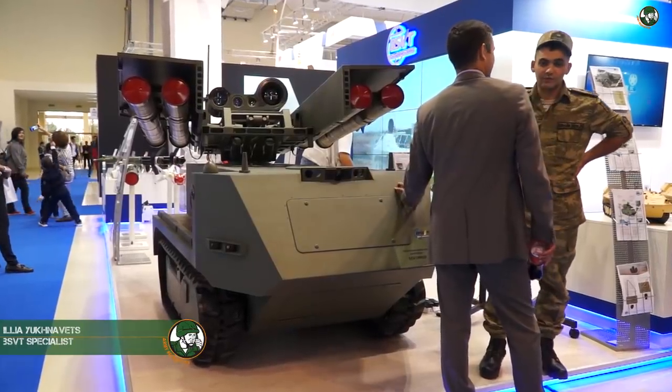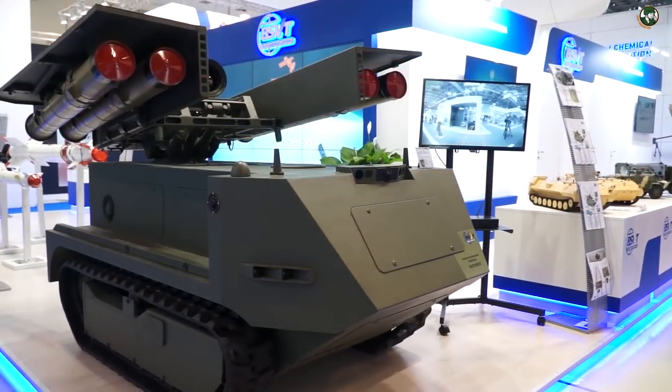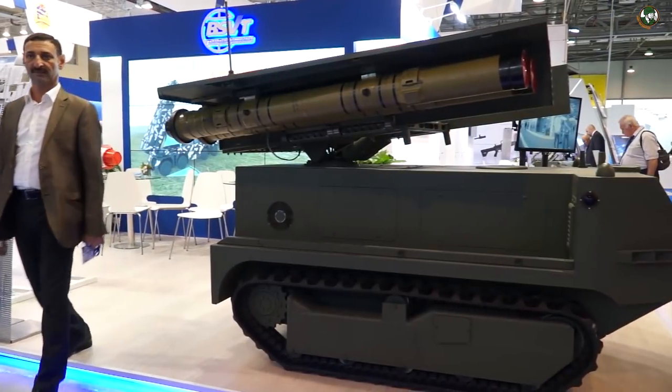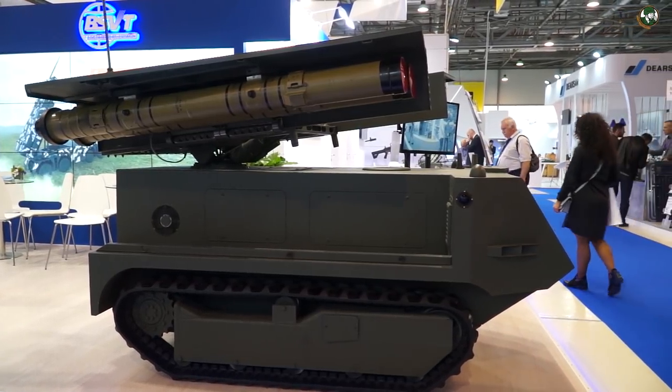This Bogomol system is a self-propelled anti-tank system used to kill tanks. This system is very hard to detect on the battlefield — first of all due to its small, very compact size. Second, this system is covered with paint that makes it even harder to detect.